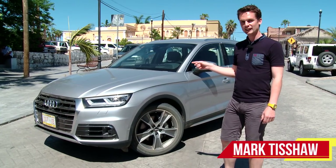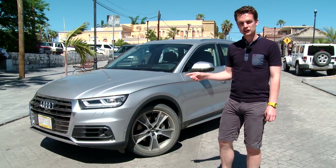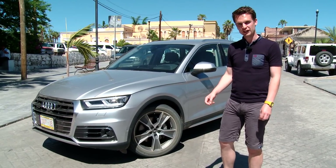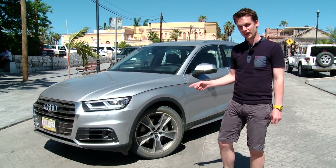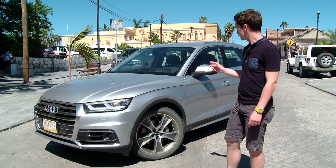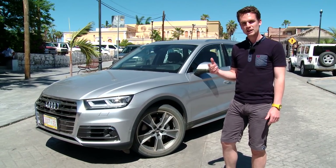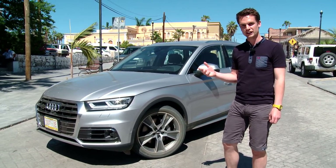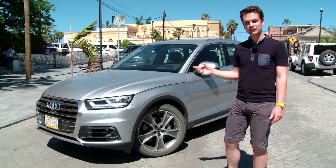Don't be fooled by the familiar styling. This Audi Q5 is all new. It's a second-generation car, and it follows on from the first, which found 1.6 million homes around the world since it went on sale in 2008. Now, this new one ticks all the usual new car boxes of being lighter, more efficient, having a plush new interior, and it's also built in Mexico, which is where we've come to test it for the first time.